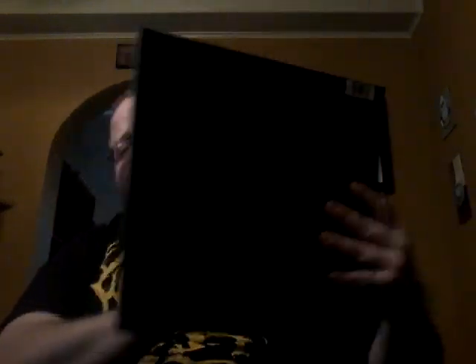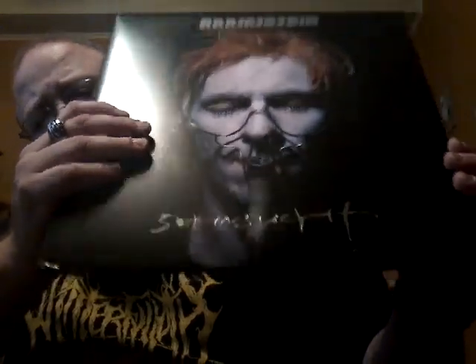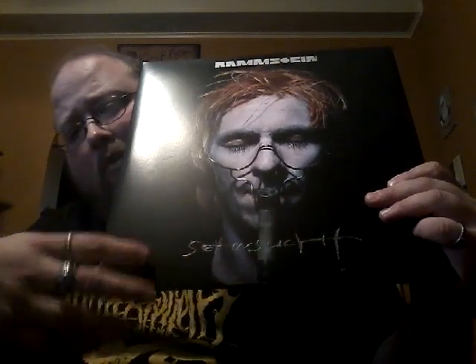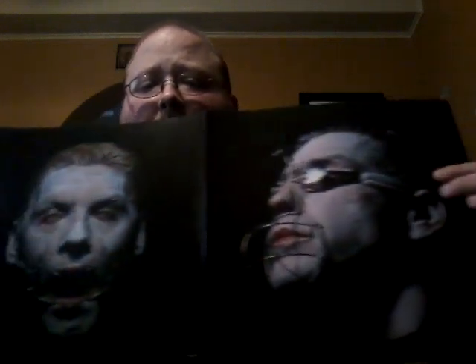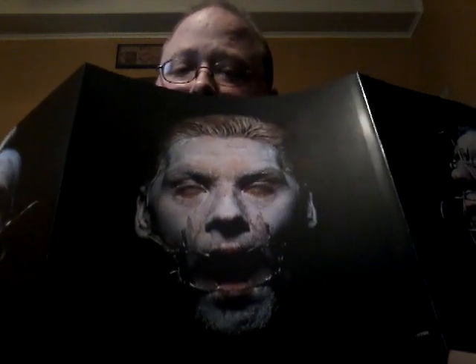We have Sehnsucht — my introduction to the band — again a gatefold with printed inner sleeves. This one's kind of cool because it has a silver foil on the album title, really cool. And again a massive booklet — well, more like a fold-out. I can remember seeing kids in high school wearing the Sehnsucht t-shirt and always thinking, who the heck is Rammstein?